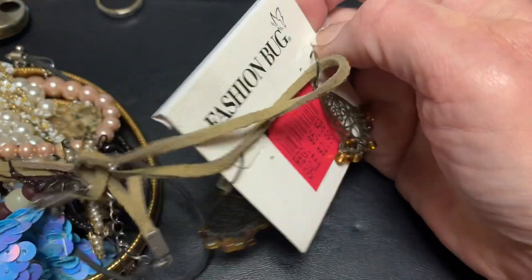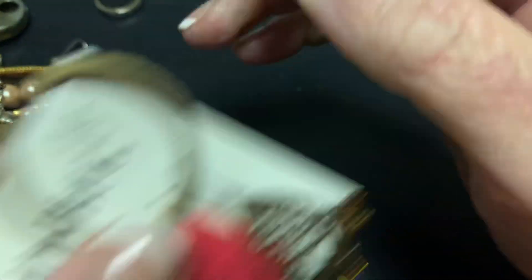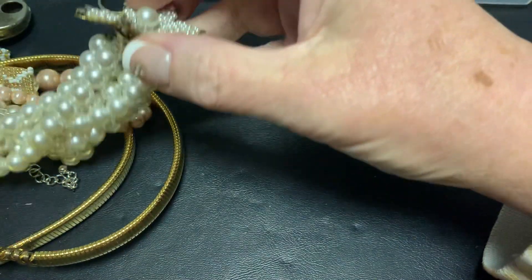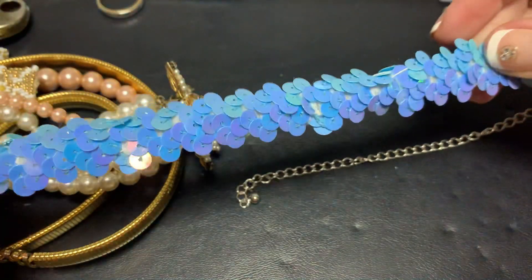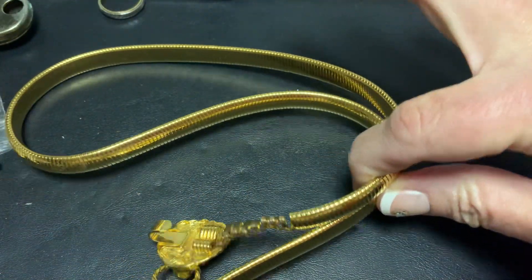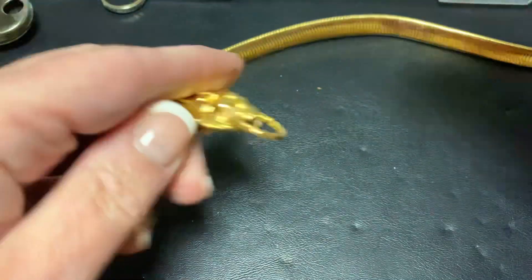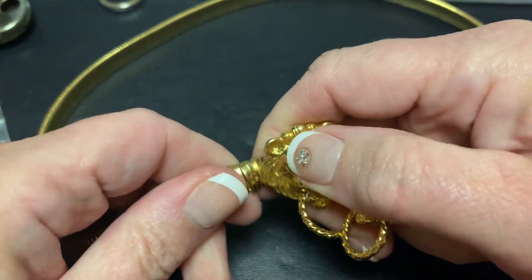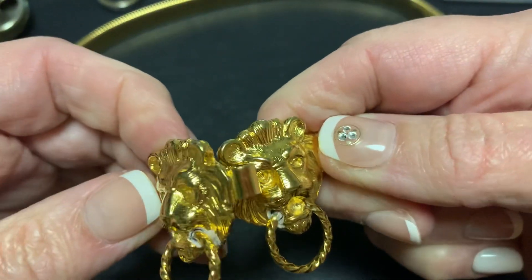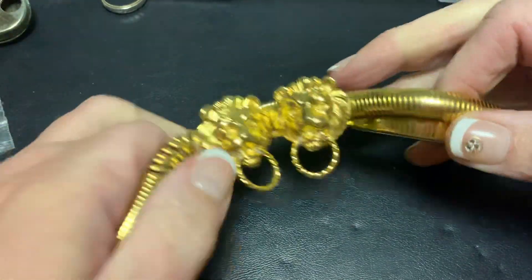I feel like this other earring was in another bag. We've got a rectangle and this pendant, a little sun necklace, and a very stretchy choker necklace. Now this whole big thing is a belt, but it's totally stretched out on the side. Bummer. I think you could put it back together, but it's way overstretched. And it looks like it was glued or something. That's a bummer.